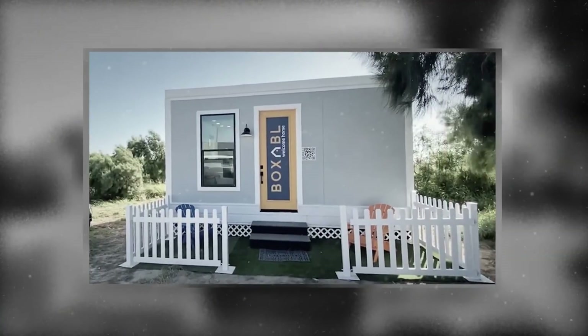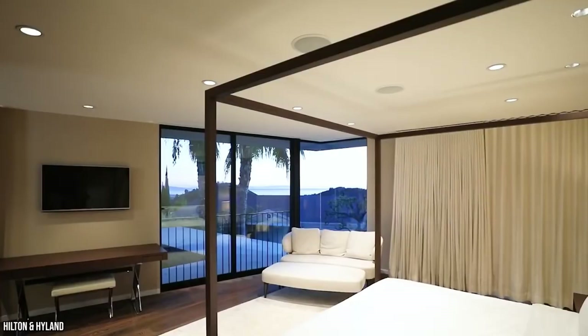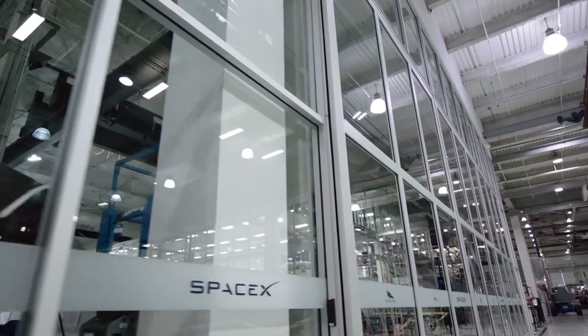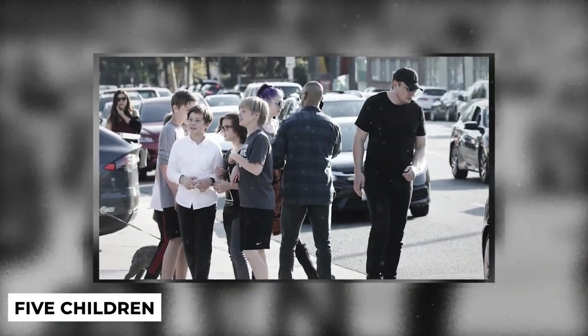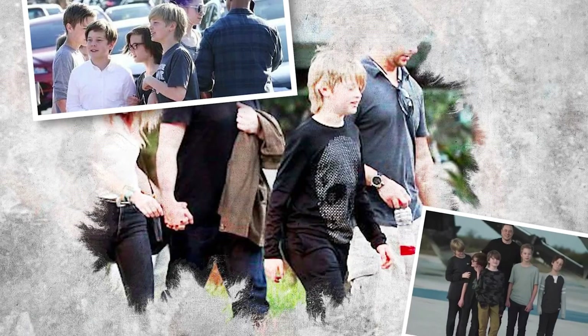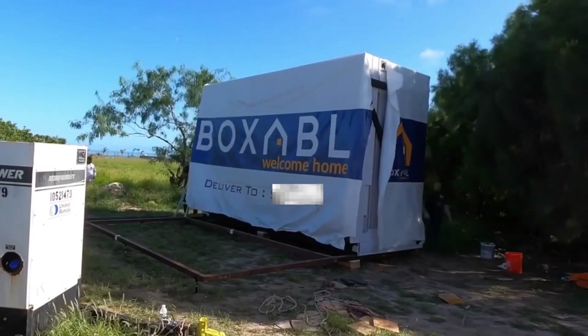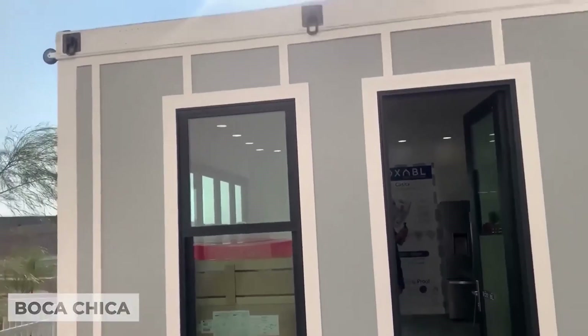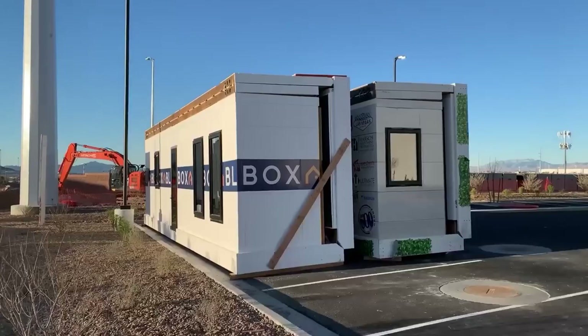Elon Musk, unlike other billionaires, lives in a little Tesla house which is relatively affordable. After selling his six houses, Tesla CEO Elon Musk moved into the house. Elon's SpaceX headquarters may be found only a few blocks away from the modest home. Musk's five children from his previous marriage visit him often. He has 18-year-old twins and 16-year-old triplets. When Boxable tweeted in November 2020 that they were erecting a prefabricated house for one of their high-profile and secret clients in Boca Chica, it was verified that Elon lived in a Tesla home.